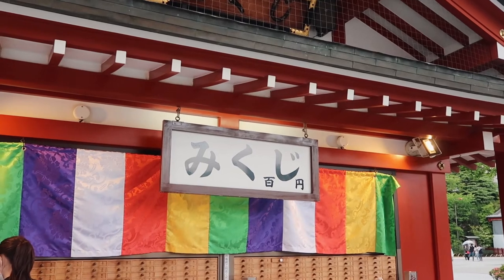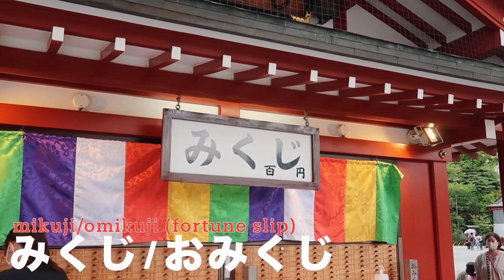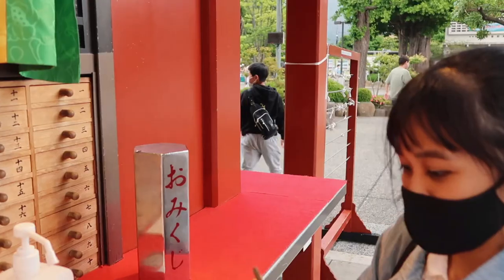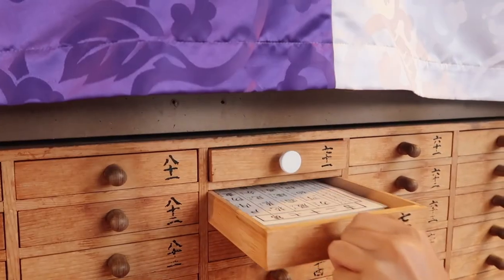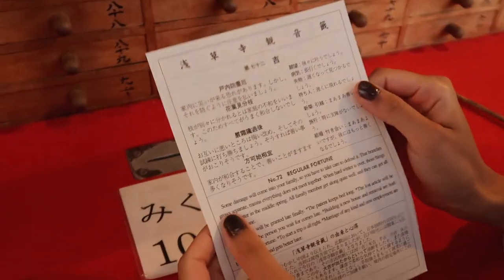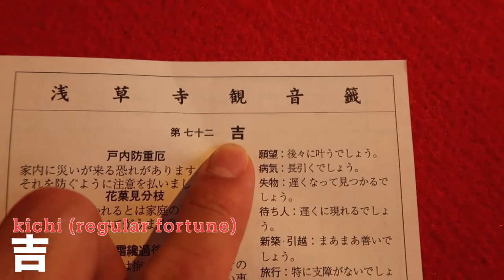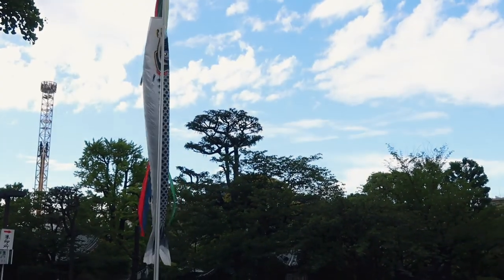'Omikuji' is a fortune slip in Japanese — it's 100 yen. Let's do it! Shake it, shake it. What did you get? 72! The result is regular fortune — '中吉' (chukichi). It's normal, so it's not great and not bad. You should probably remember this one.